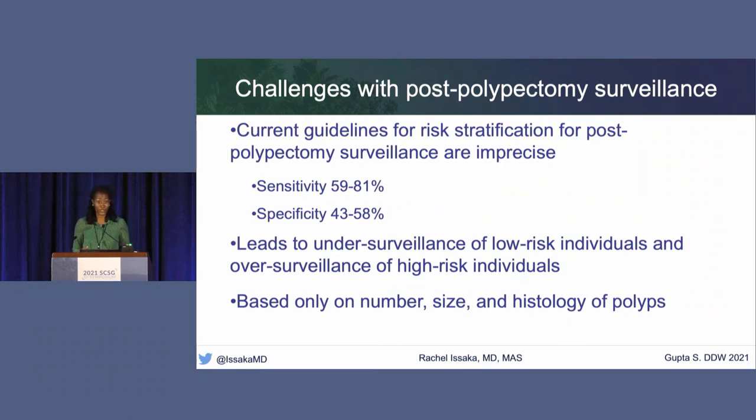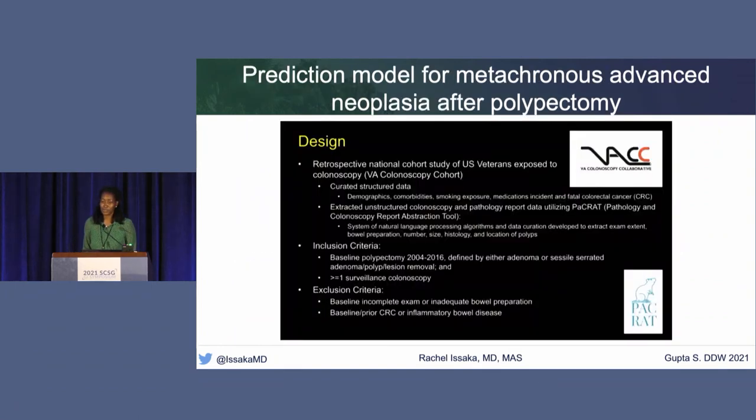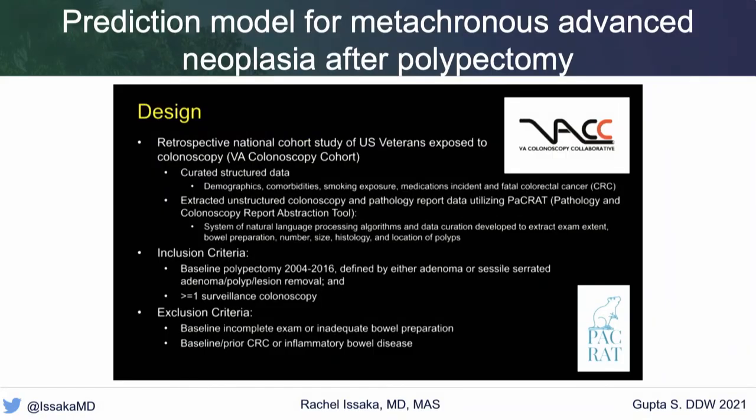In response to these limitations, his group presented work to develop a prediction model for metachronous advanced neoplasia after polypectomy. The design was a retrospective national cohort of U.S. veterans who had been exposed to colonoscopy—with complete data collected on demographics, comorbidities, smoking status, medications, and past procedure history. They also incorporated sociodemographic factors and behavioral risk exposures, aiming for a 10% improvement in sensitivity and specificity over current U.S. Multi-Society Task Force guidelines.